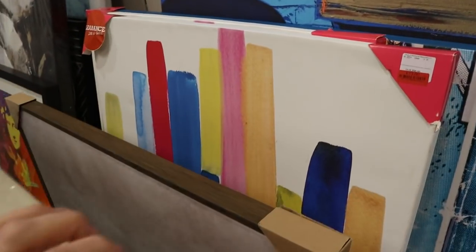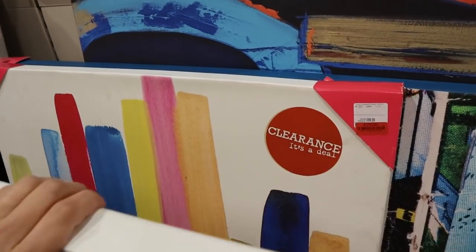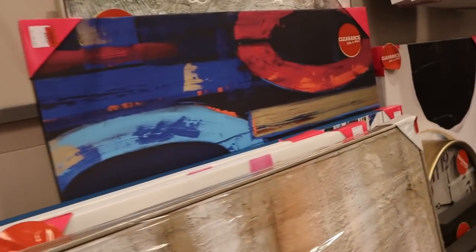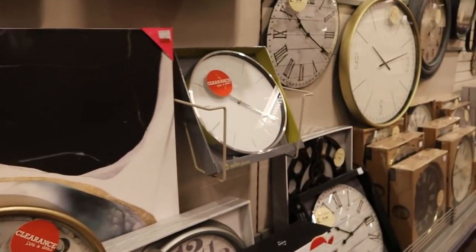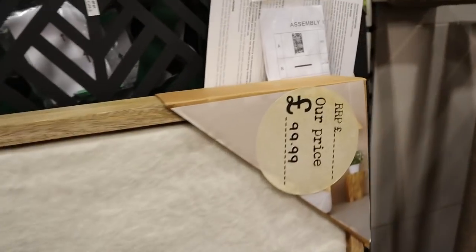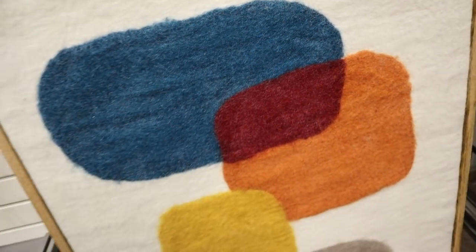Now up to some artwork, back into HomeSense. I am looking for artwork but I just didn't see anything that really caught my eye — I feel like I just need to decide on themes before I buy. I'm going to keep looking, although this one caught my eye — it's like woollen but it was £100. If you've got any good suggestions for nice artwork, please do let me know in the comments.